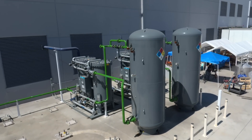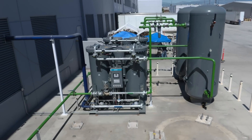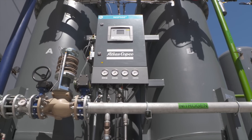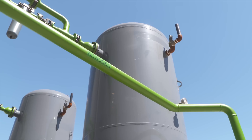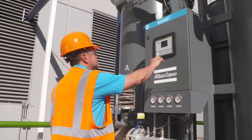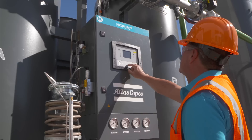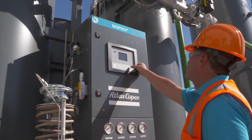Air Liquide did a fantastic job of being with us at every part of the installation process. We had a lot of questions on purity, capacity, redundancy, and upkeep, and they really brought it all together in one package. Even during commissioning, when we turned the machine on, they were there the entire day.